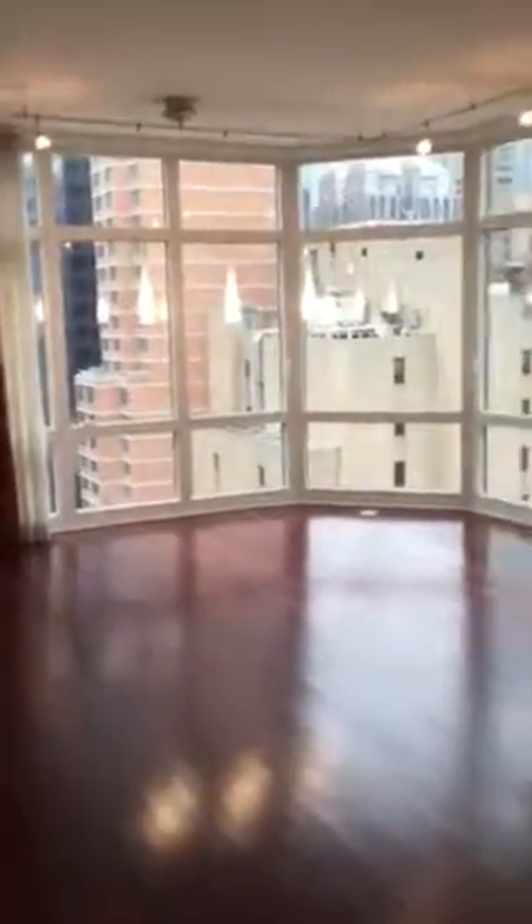The window's looking outside. It'll look much better with furniture.